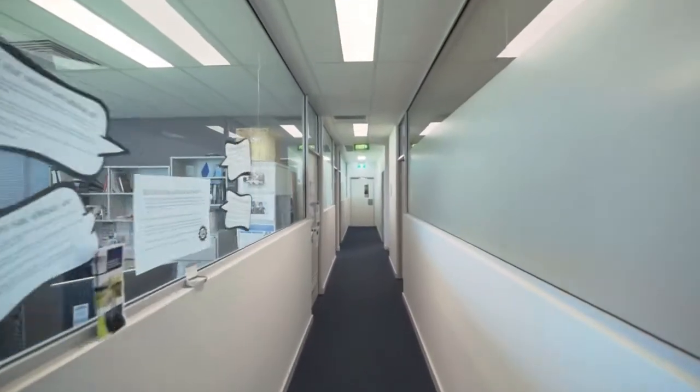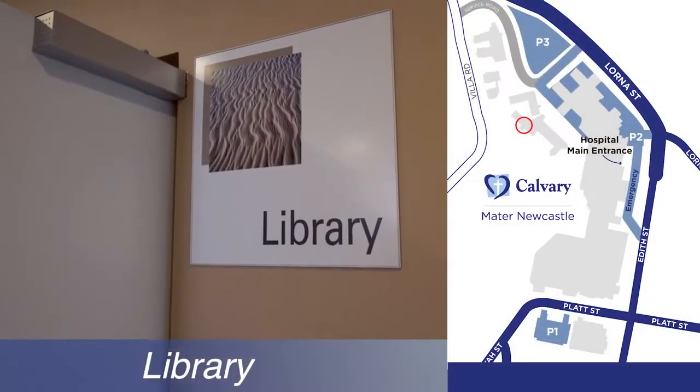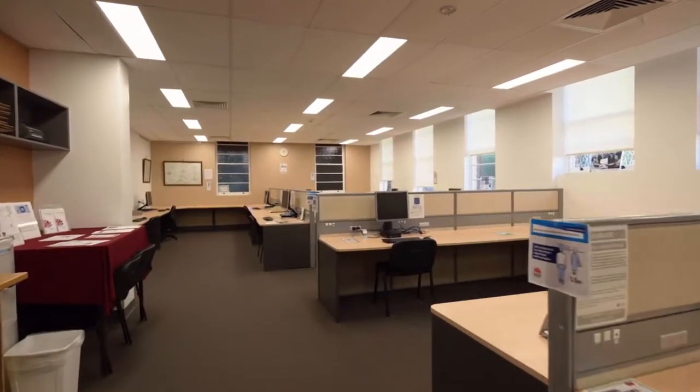Calvary Mater Newcastle has research ties to the Hunter Medical Research Institute, co-located at John Hunter Hospital. Doctors can apply for membership with Hunter New England Health Libraries. There is an on-site facility open business hours in the McCauley Mental Health Administration Building.